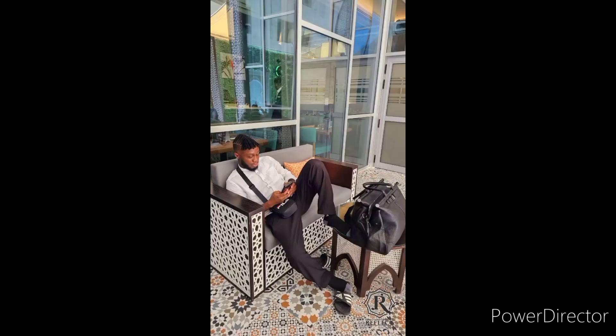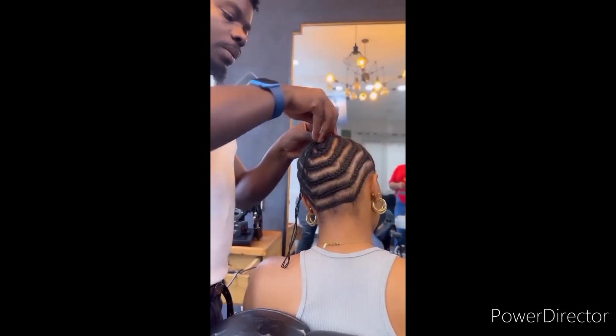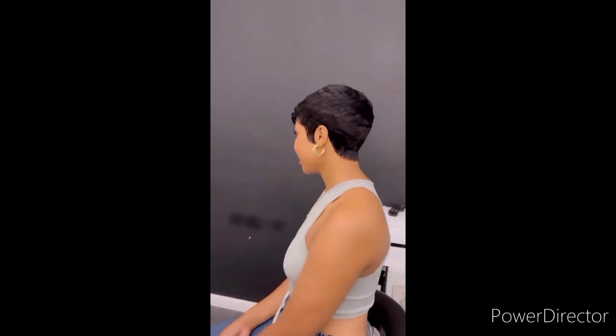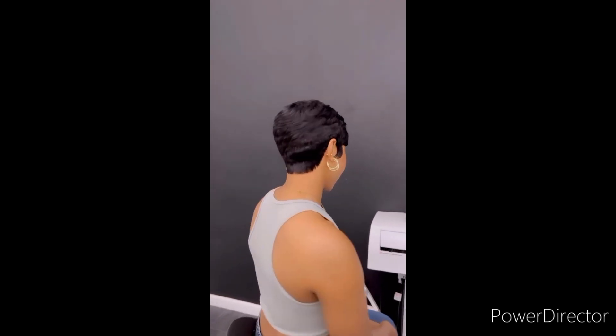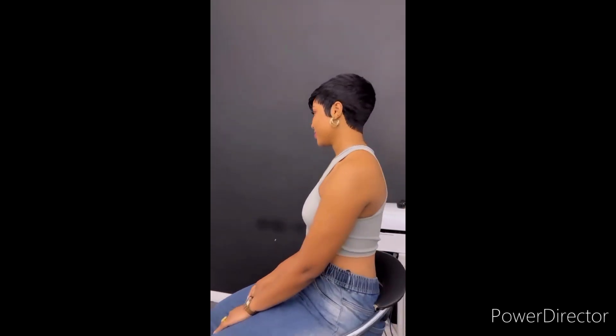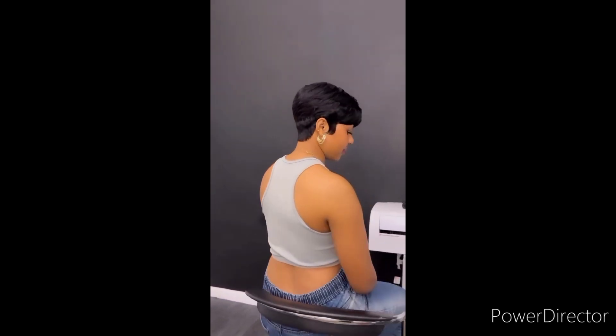Wow, the hairstyle looks so nice on her. Then this one is just facing - this is facing. See the beauty, see the fresh front hair reaching to the baby fine. Guys, which of these hairstyles do you love? Comment in the comment section.